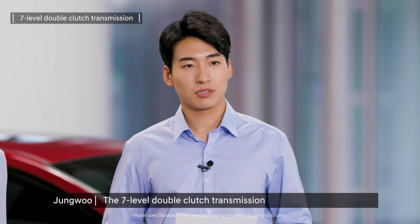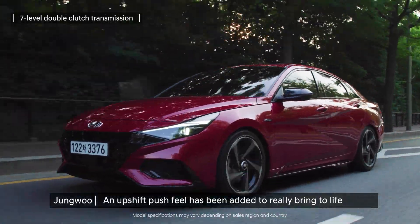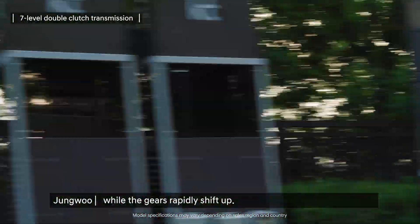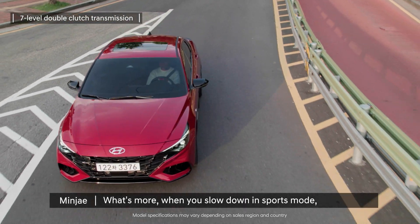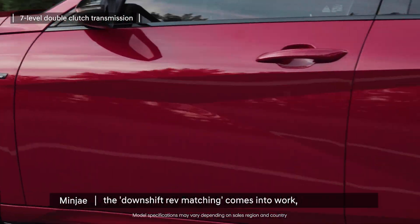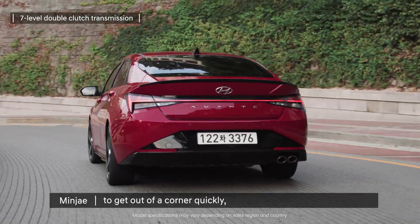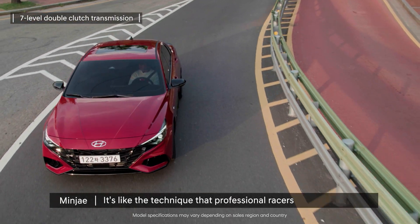The 7-speed double-clutch transmission used in the Elantra N-line is also impressive. An upshift push feel has been added to really bring to life that driving experience — push feel is the feeling of thrust as you push the pedal to the floor, quickly increasing speed while the gears rapidly shift up. When you slow down in sports mode or downshift in manual mode, the downshift rev matching comes into work, increasing engine rev count beforehand to enable a speedy gear switch. It helps you match the rev count rapidly when exiting a corner, without putting too much pressure on the engine — like the technique that professional racers use on the racetrack.